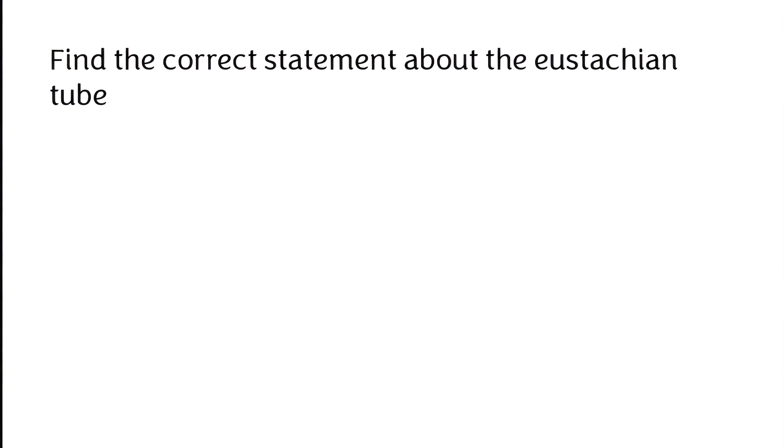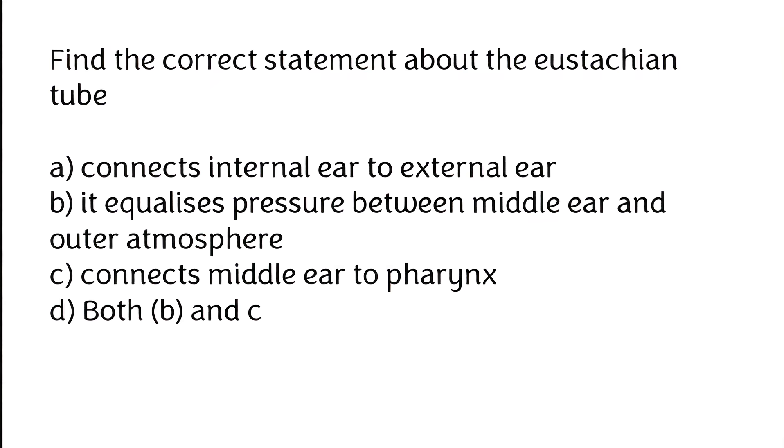Find the correct statement about the Eustachian tube: (A) connects internal ear to external ear, (B) it equalizes pressure between middle ear and outer atmosphere, (C) connects middle ear to pharynx, (D) both B and C. The correct answer is option D — both B and C.